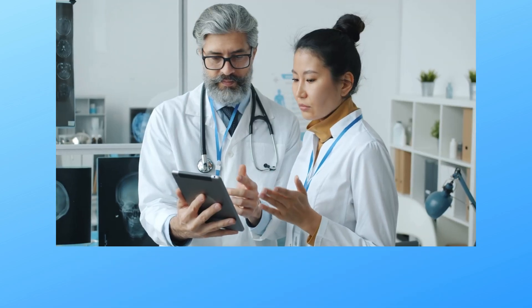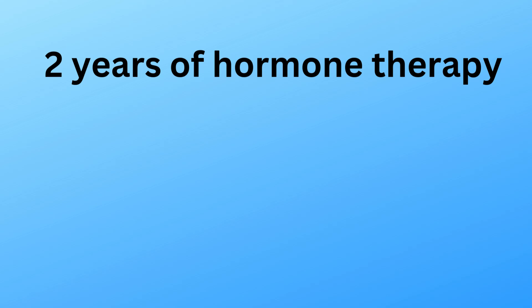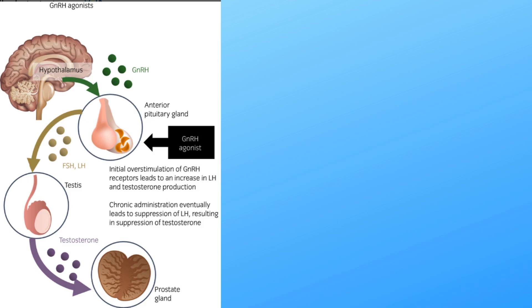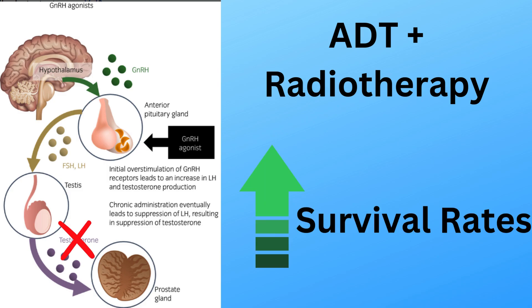So what's the plan? Jeff's doctors are taking an aggressive but proven approach: two years of hormone therapy combined with radiotherapy to the prostate. Androgen deprivation therapy, ADT, also known as hormone therapy, blocks testosterone. Because prostate cancer feeds on testosterone, cutting off its fuel source slows the cancer's growth dramatically. Studies show that combining ADT with radiotherapy significantly improves survival rates.